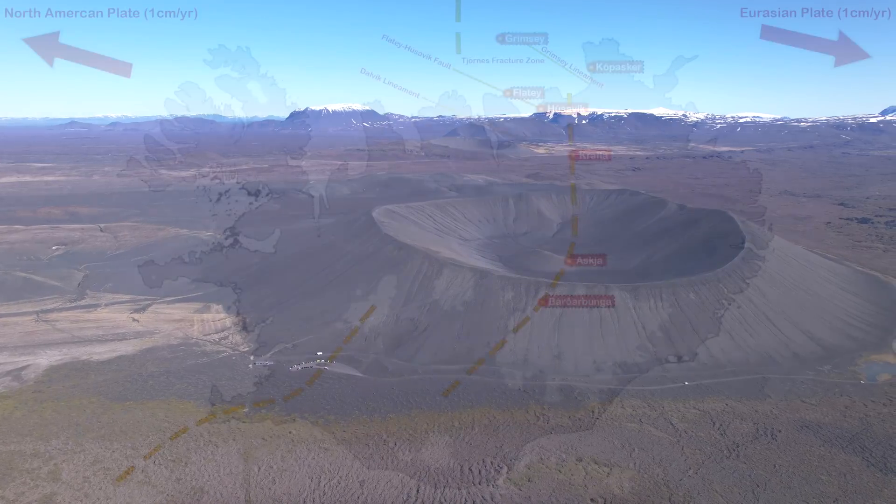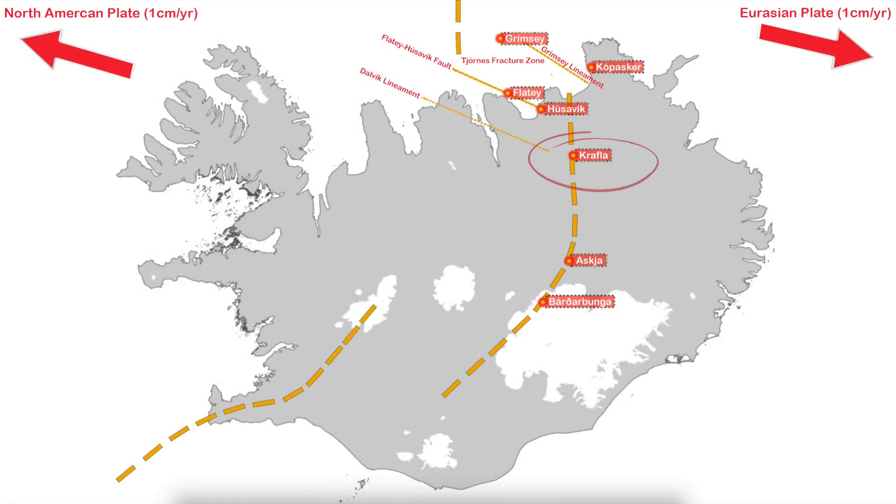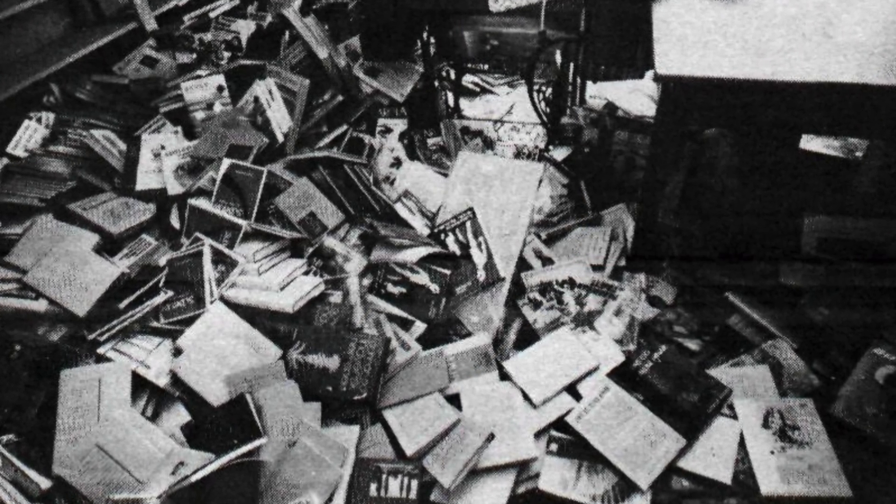Today I will be following the rift zone from the Krabla volcano region up to this bay called Öxarfjörður, and from there to the Tjörnös fracture zone — that's our epicenter today. We don't have to go far back to find major events, since we had a rifting chapter between 1975 and 1984 with nine eruptions total, peaking with a magnitude 6.3 earthquake near a town called Koparsker — the last large earthquake on the Tjörnös fracture zone.